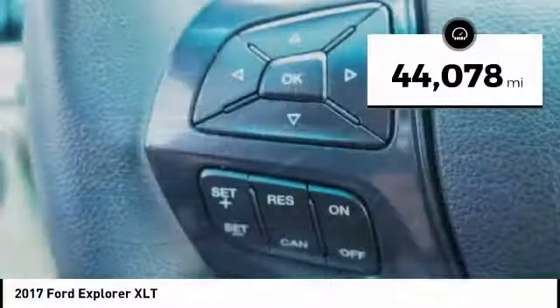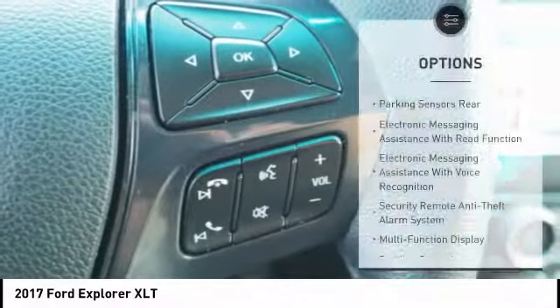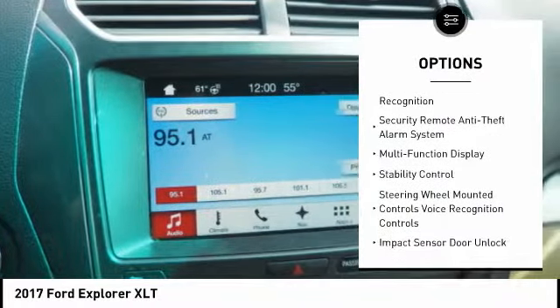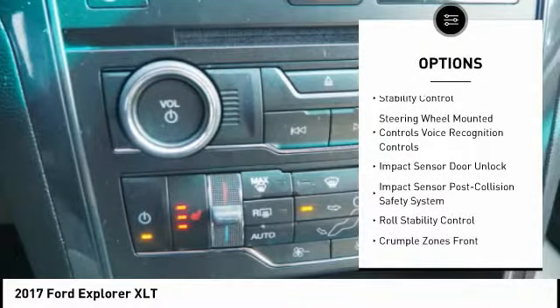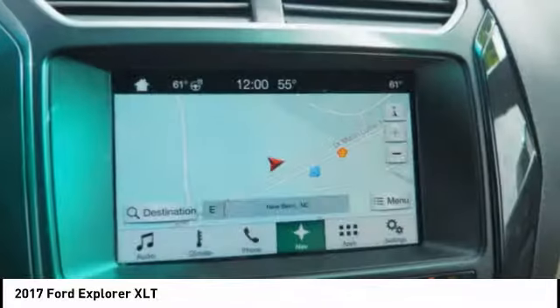This vehicle has less than 45,000 miles. Here are some of this vehicle's great options: stability control, keyless entry, traction control, power steering, cruise control, trip odometer, power windows, compass, power brakes, child safety locks.